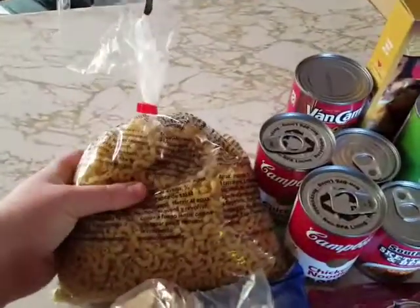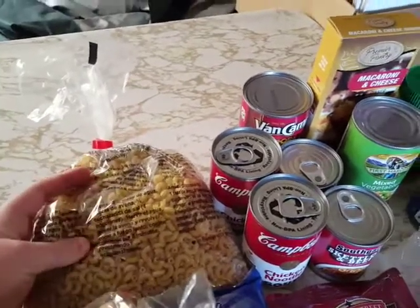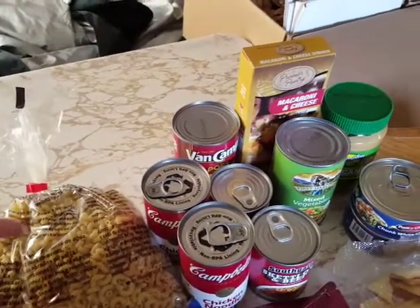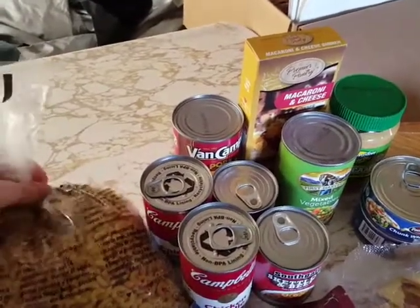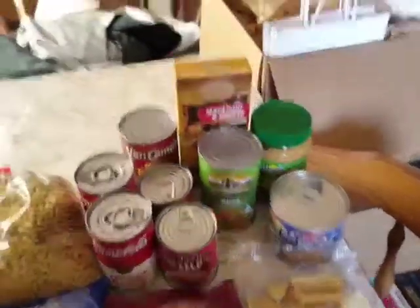The pasta is one of those big two-pound things. I can use this — it's just pasta — but I usually prefer to get the ones that are just like one pound or smaller so I don't have to deal with extra packaging.